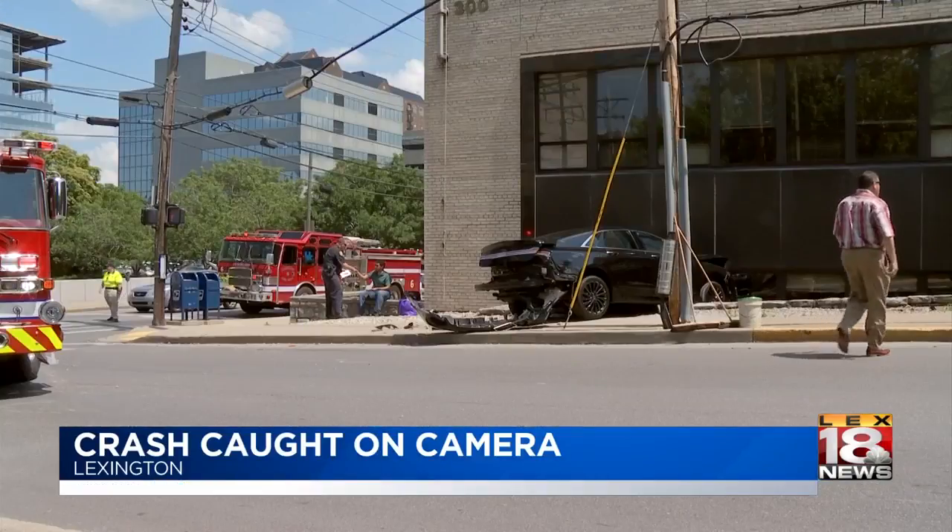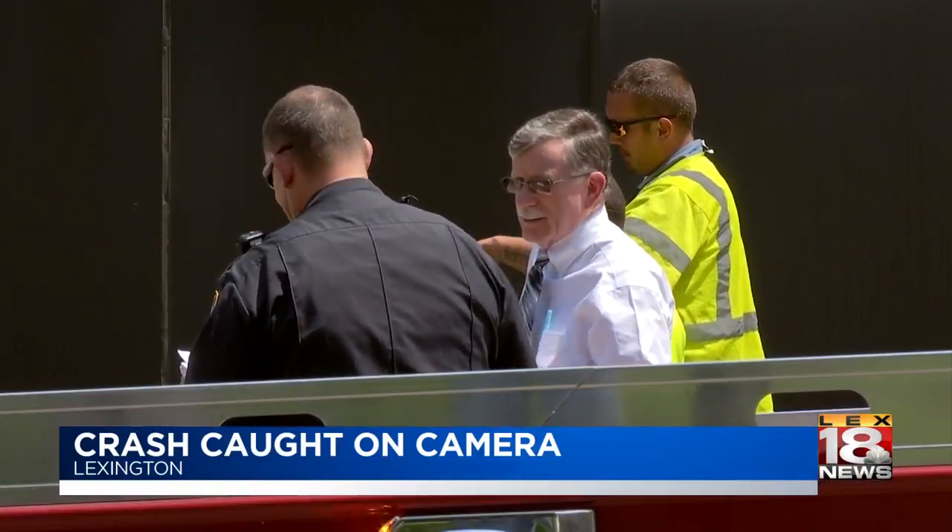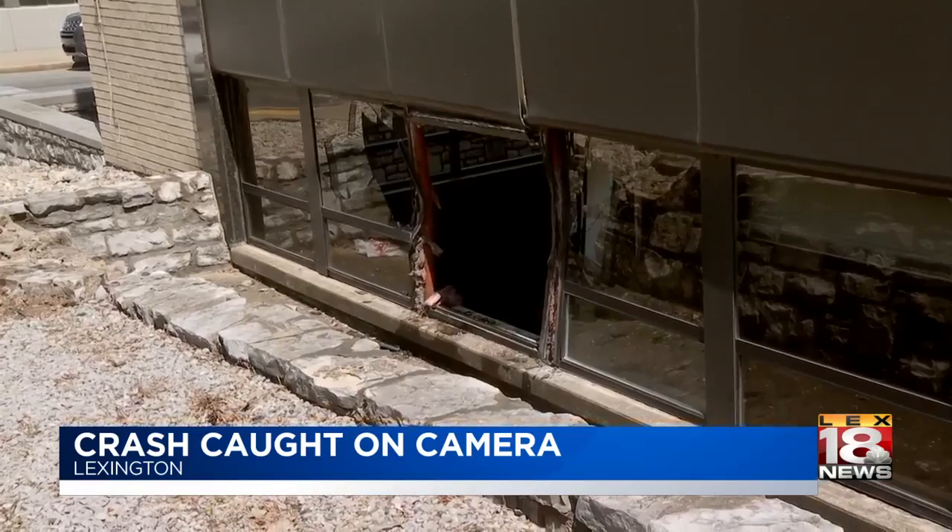Four seconds — that's how long the time was between this car accelerating and then getting hit from behind by a blue Dodge pickup, spun around, and then crashing into the side of this building at the corner of West High and South Upper.